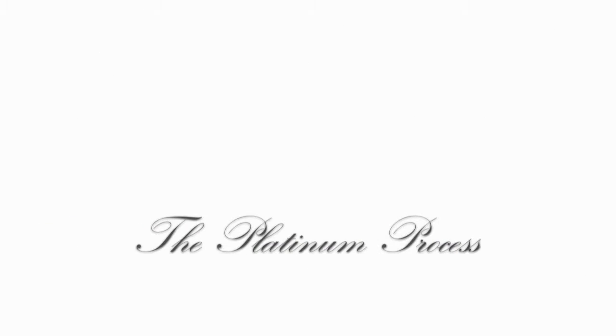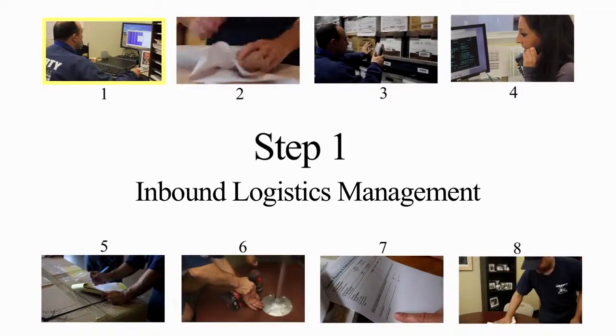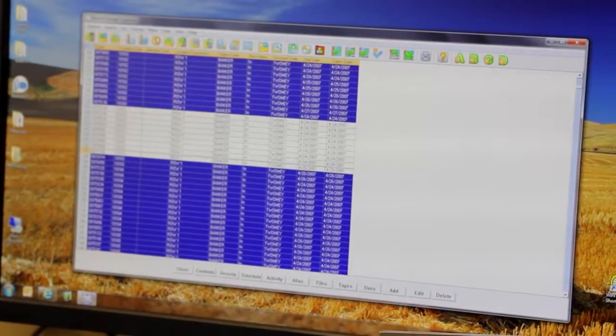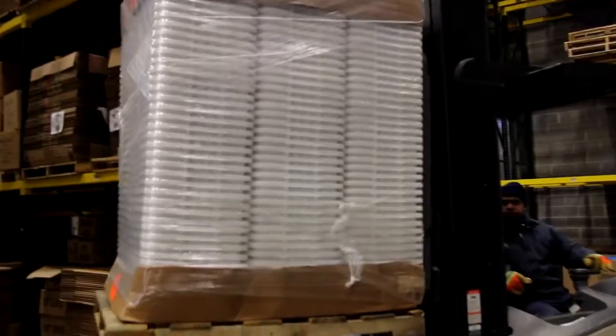For our white-glove clients, Platinum is all about having a disciplined process for handling products safely and efficiently. Your Liberty account rep will create a master spreadsheet detailing the specifics of your new furniture order and will coordinate inbound deliveries to our warehouse.